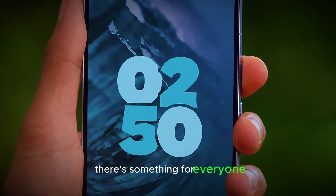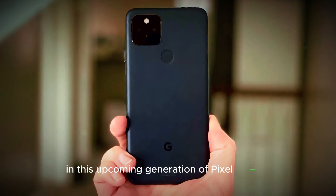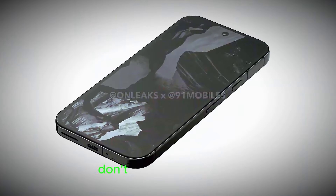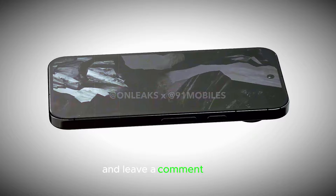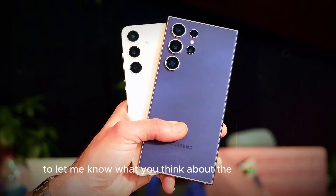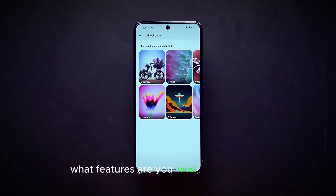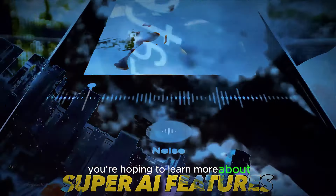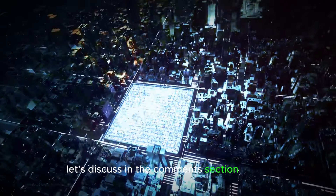From the foldable Pixel 9 Pro Fold to the enhanced AI features, there's something for everyone in this upcoming generation of Pixel phones. Stay tuned for more updates as we get closer to the official launch. Don't forget to like, subscribe, and leave a comment below to let me know what you think about the Google Pixel 9 series leaks. What features are you most excited about? Let's discuss in the comments section below.